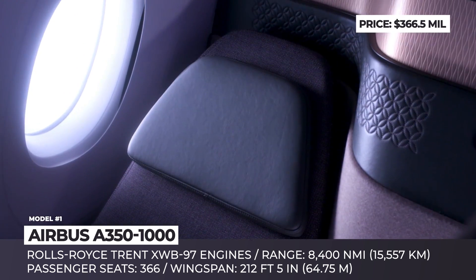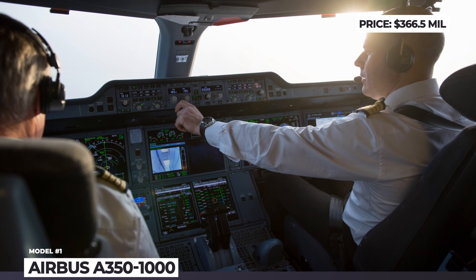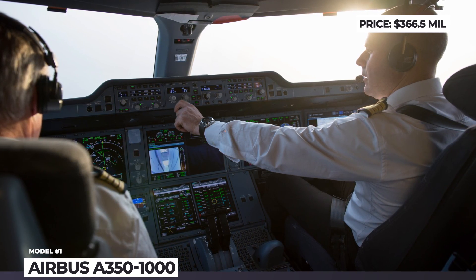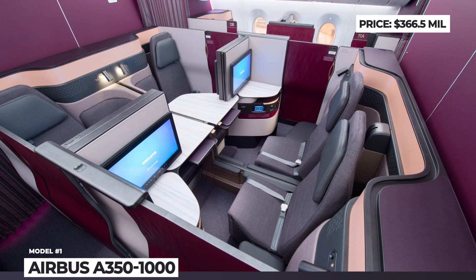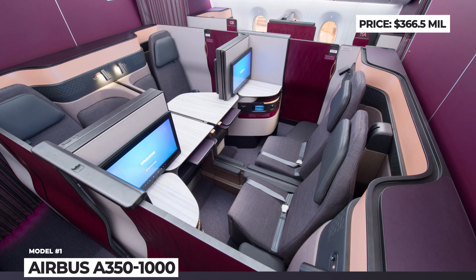The A350-1000 seats 366 people in a 3-class layout and has a range of 8,400 nautical miles. The model's cabin is built on the brand's aerospace concept, which emphasizes comfort and features 18-inch-wide economy class seats, cabin noise cancellation, and LED ambient lighting designed to reduce jet lag.